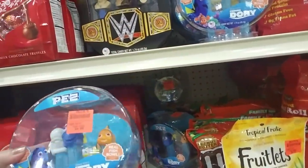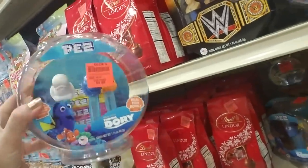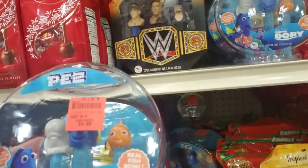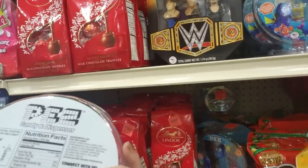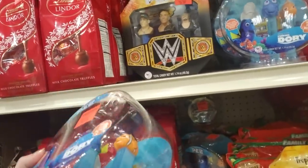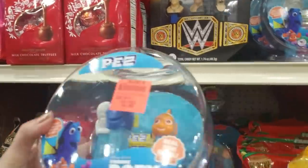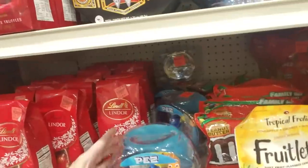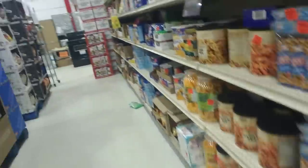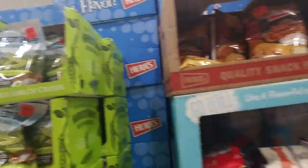Oh, that's cute - look! It's a little Finding Dory thing, like a little fish tank. It has Dory and Nemo and the little beluga whale - I forget the beluga's name - but look at that, it's like a little fish bowl. And you have your PEZ candy back there too. That's cool. Green peas snack crisps.